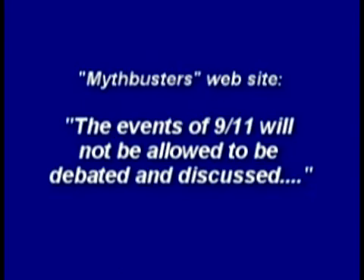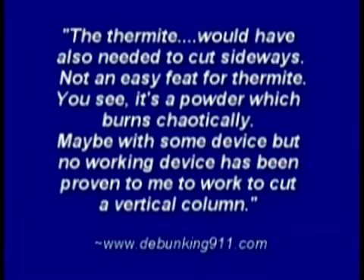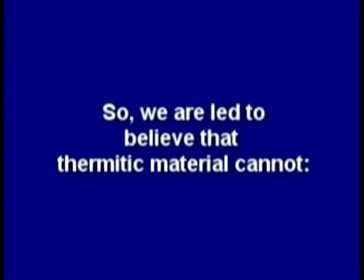Mythbusters says the events of 9-11 will not be allowed to be debated and discussed. They barely managed to melt through the roof of a car with half a ton of thermite. Debunking websites say the thermite would also have needed to cut sideways — not an easy feat, since it's a powder which burns chaotically. So we are led to believe that thermitic material cannot melt steel, cut steel horizontally or vertically, and would take massive amounts to do any real damage.